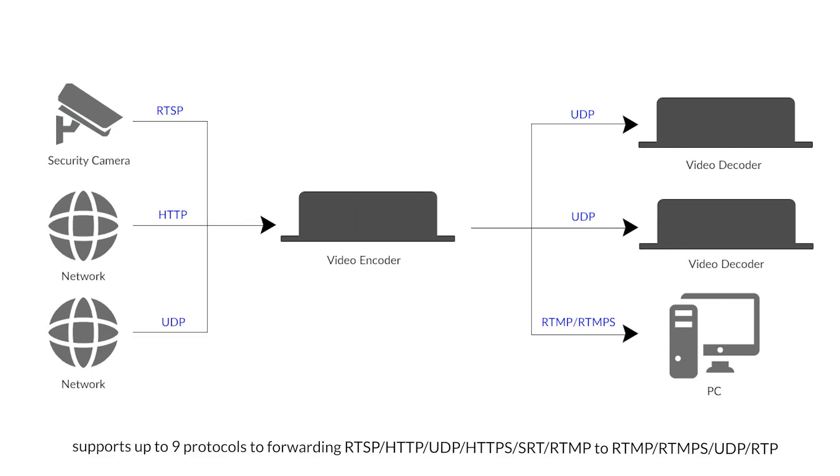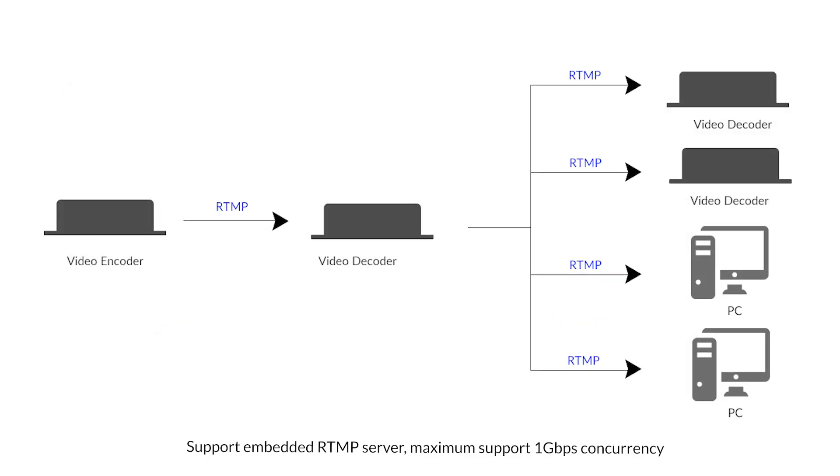Supports up to 9 protocols for forwarding, including RTSP, HTTP, UDP, HTTPS, SRT, and RTMP to RTMP, RTMPs, UDP, and RTP. Supports an embedded RTMP server with a maximum concurrency of 1 Gbps.